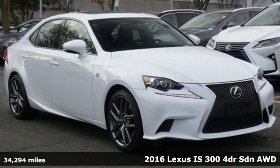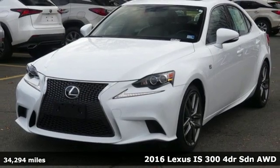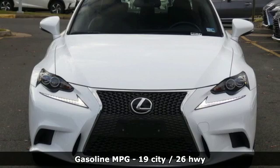Here's a 2016 Lexus IS 300. For those who refuse to follow, choose your fast lane and feel the visceral connection between you and the road at the head of the pack.